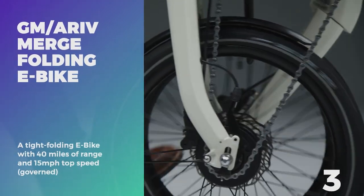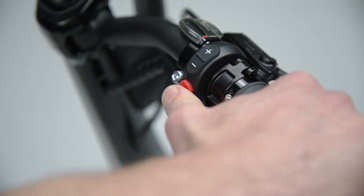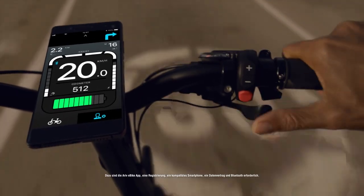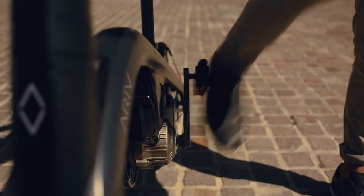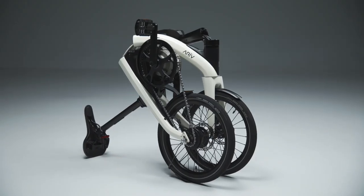Number 3: GM Arrive Merge. Up next is another mobility solution, this time by U.S.-based General Motors. While only currently sold in three countries — Belgium, Germany, and the Netherlands — the Arrive Merge Folding E-Bike provides an easy last-mile transportation solution. Unlike a mountain bike or BMX, the Arrive is not built for recreation; rather, it's purely for getting from point A to point B, usually in densely packed city centers.